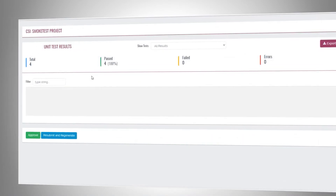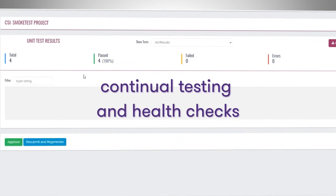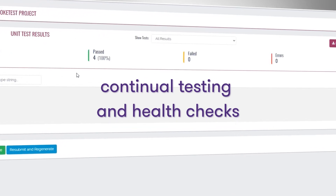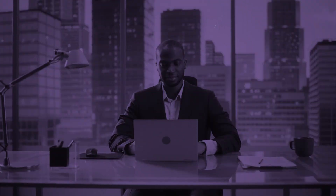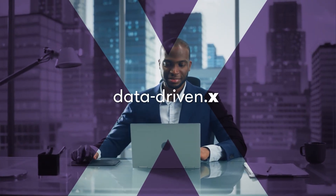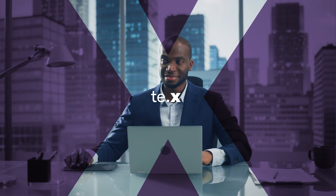Then, TE.x provides continual testing and health checks that keep you informed about your environment while updating documentation. The result? Streamlined implementation for your tax process integration now and for updates into the future.